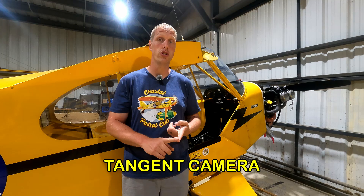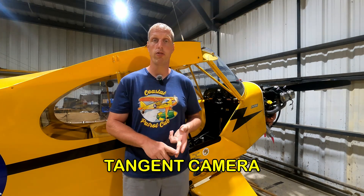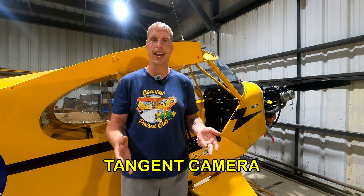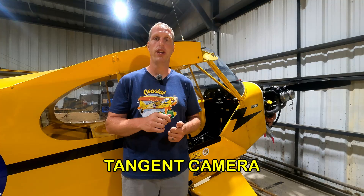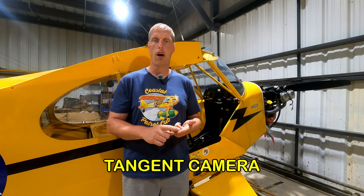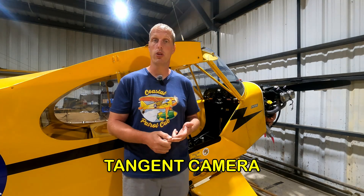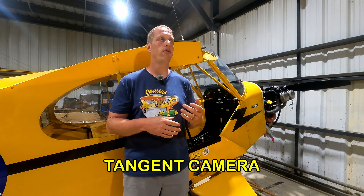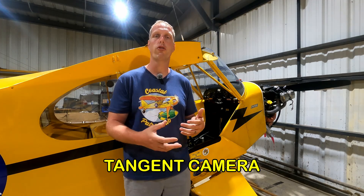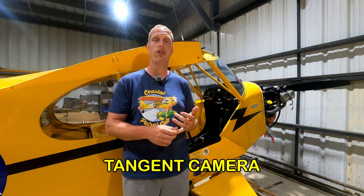For one, it has to happen between engine start with the intent to go fly and when all the passengers and crew get off the airplane at the end of the flight. The second thing is it has to involve either serious injury, loss of life — those make sense — or substantial aircraft damage. Substantial aircraft damage involves essentially any failure of the structure of the aircraft, as well as anything that impacts its handling qualities.